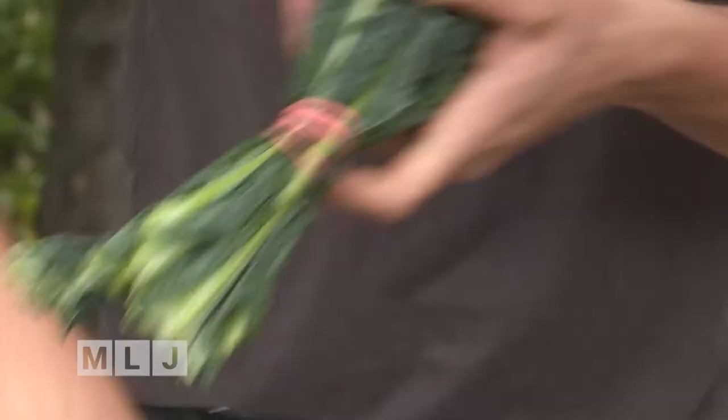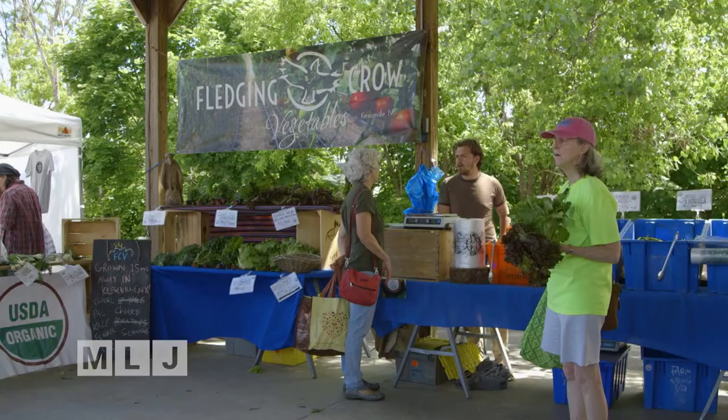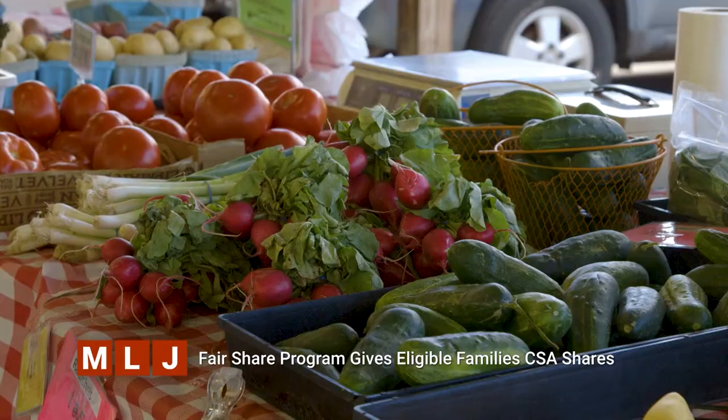We were able to work with incredibly supportive partners to transition that pilot into something even more user-friendly — a swipe card, just like you would use at the grocery store, a Visa card or a SNAP card. We call these Fair Food Cards, all part of our new Fair Food Program. We have 75 households with us now, and we hope to continue this program, grow its reach, and scale it across the Adirondacks.